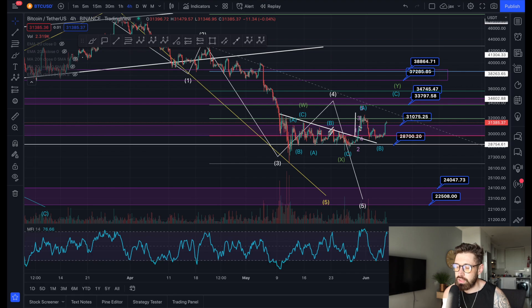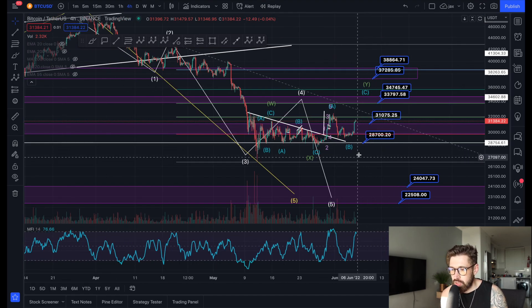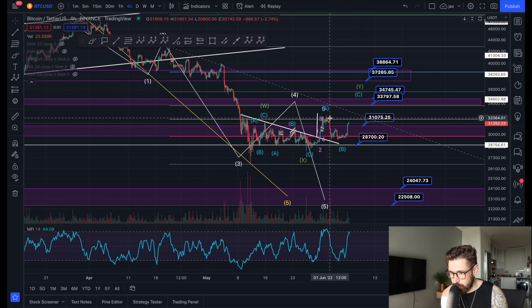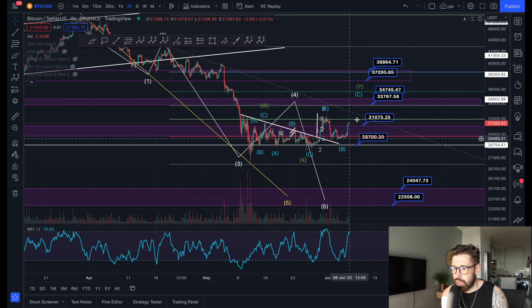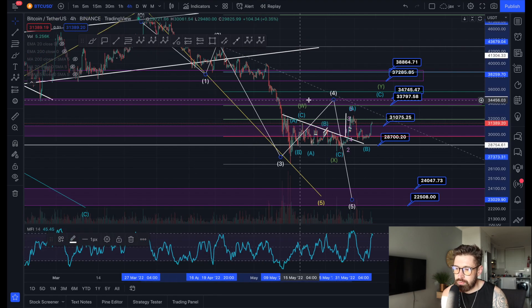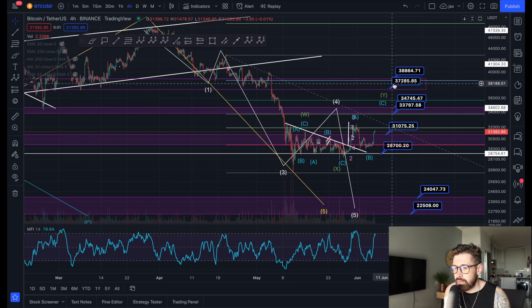Nobody can tell you for sure what's going to happen — that's why I think dollar-cost averaging is the best way to go for long-term positions. If we break the high at about $31,900–$32,000, we could see wave C take us to $33,000–$34,000, completing the WXY pattern before a final fall to $22,000–$24,000. A push to $37,200–$38,800 would make me more convinced $30,000 was our bottom.